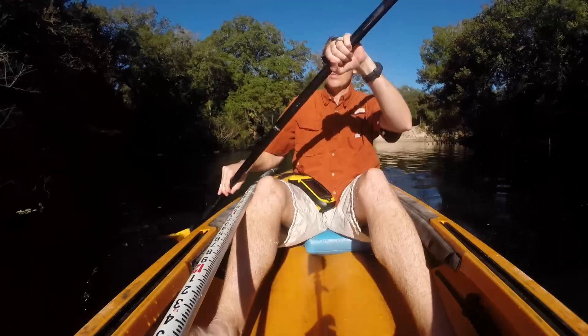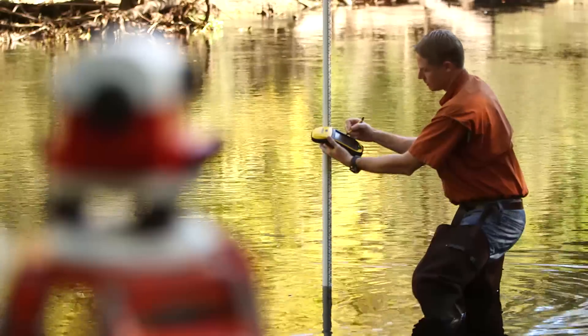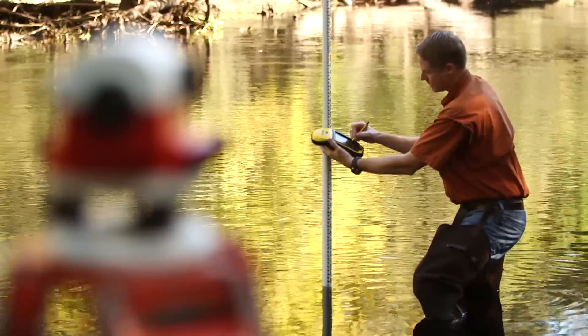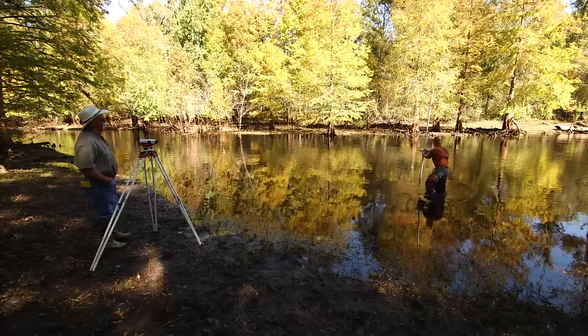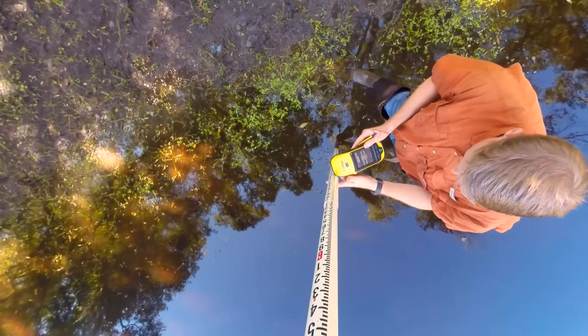As you paddle down the river, you never know what you might encounter — it might be a snake, a turtle, a gator, a bird. And this is GS-108. The Withacoochee River Watershed Initiative is really a multi-year effort that is designed to better understand the dynamics of the river and its watershed.